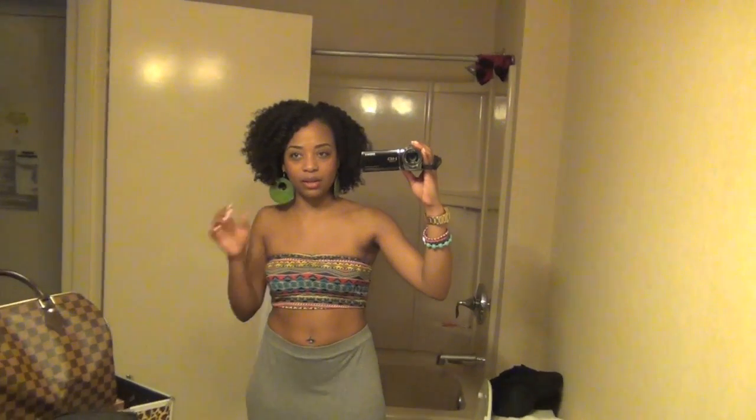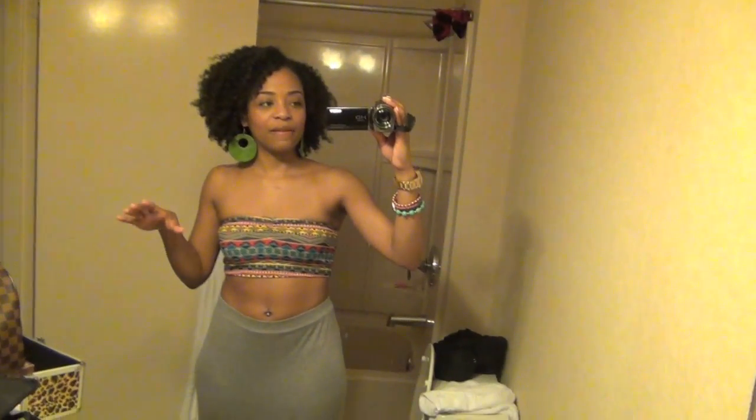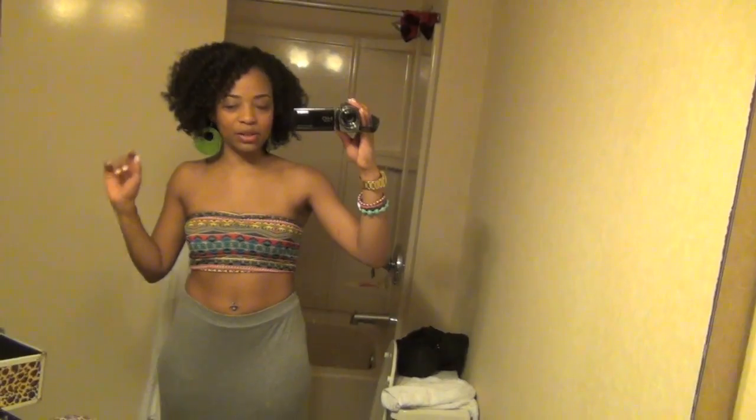For my makeup, I just have on concealer and powder — I don't even have on foundation. I did my eyebrows and I just put a little blue liner, some mascara, some blush, and some lip gloss, because it's so early. It's not even seven in the morning yet. We were up at like five o'clock running outside working out.